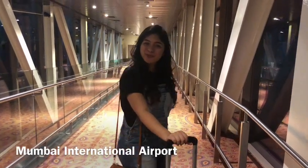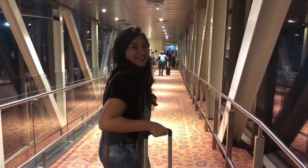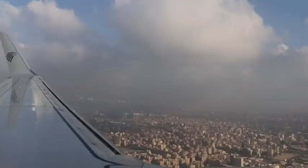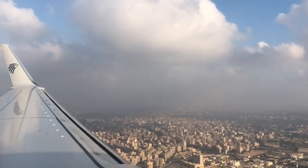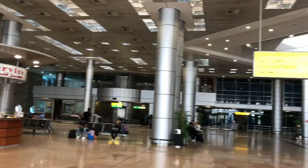Departing from the Mumbai airport, going towards Cairo, Egypt. The journey begins right now. Finally visiting the place which I've been reading about since childhood. Egypt is surely going to be exciting.